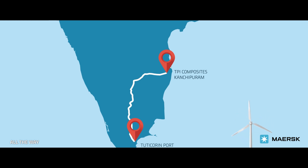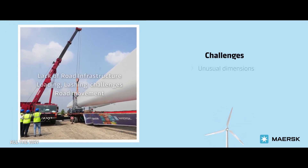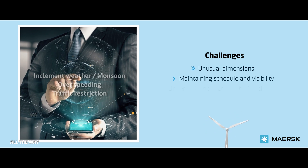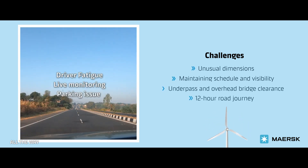Before proceeding, we had to consider a few challenges, such as dealing with unusual dimensions, maintaining a strict schedule, ensuring visibility throughout the process, addressing underpass and overhead clearance issues, and dealing with hazards associated with a long journey by road.